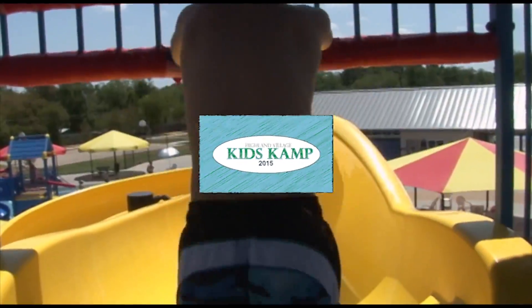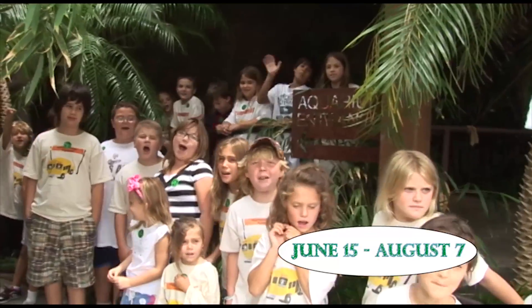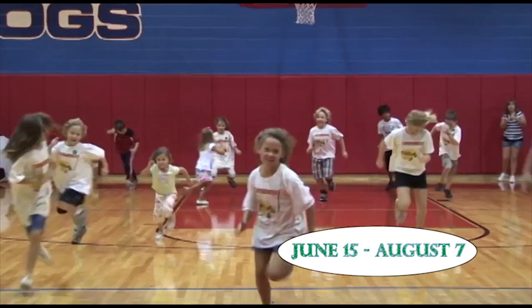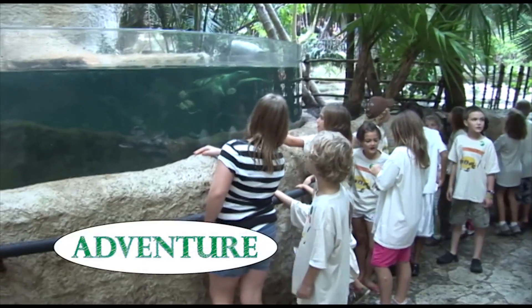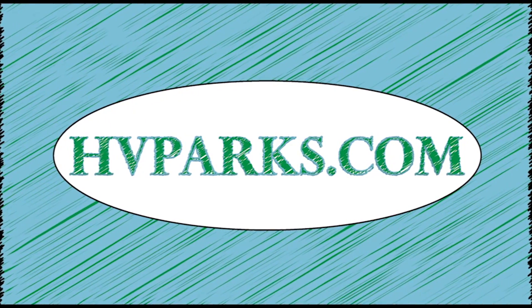Summer in Highland Village isn't the same without Kids Camp. Packed full of fun, Kids Camp offers morning and afternoon activities and trips. Join the adventure, friendships, and fun at HVParks.com.